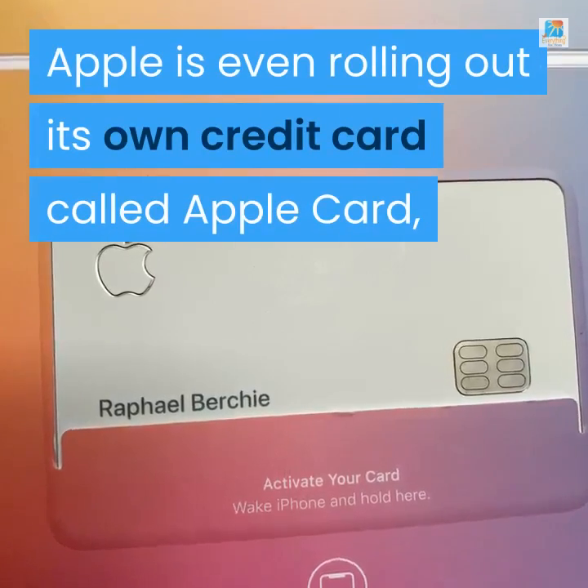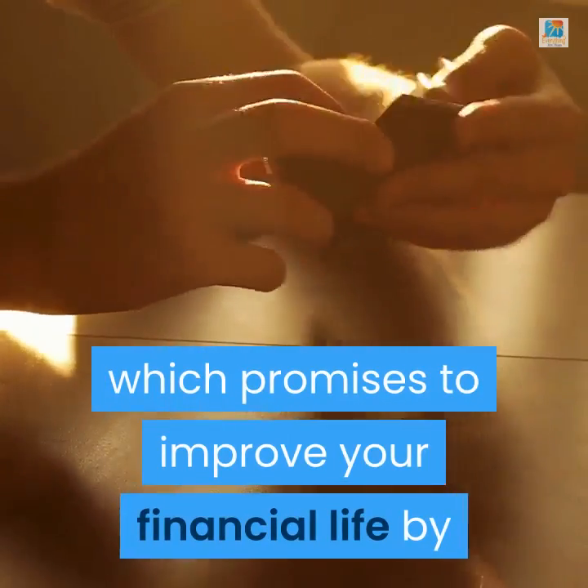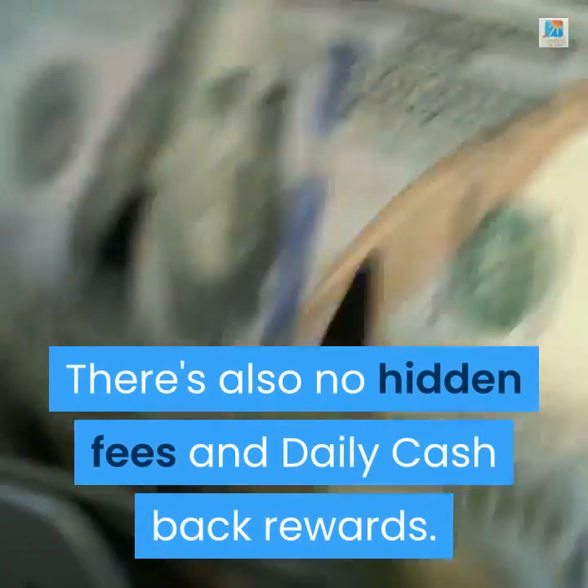Apple is even rolling out its own credit card called Apple Card, which promises to improve your financial life by making it simple to track what you're spending and where. There's also no hidden fees and daily cash back rewards.